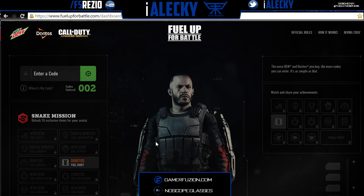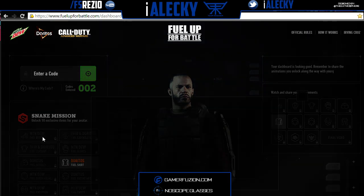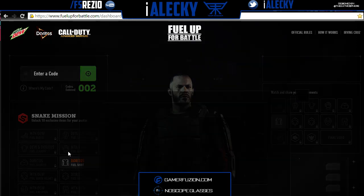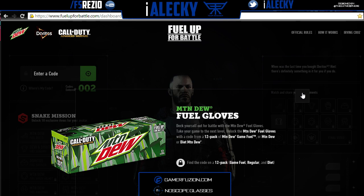It tells you how to unlock all of these items. If you have questions about how to unlock something — like the Fuel Boots — you just click on it and it'll tell you how. For example, it says 'Find the code on a 20-ounce.' You just click on what you want, like the Fuel Gloves, and it tells you how to unlock it.